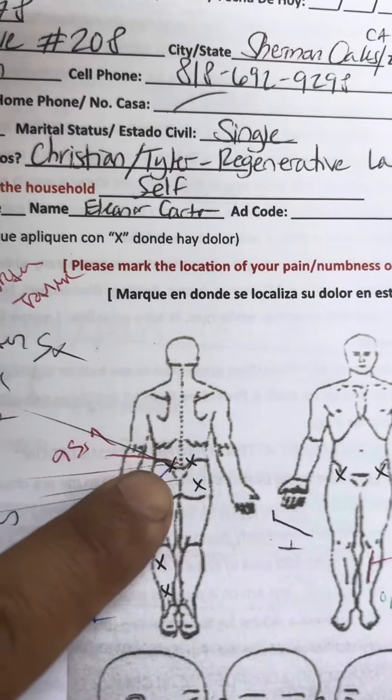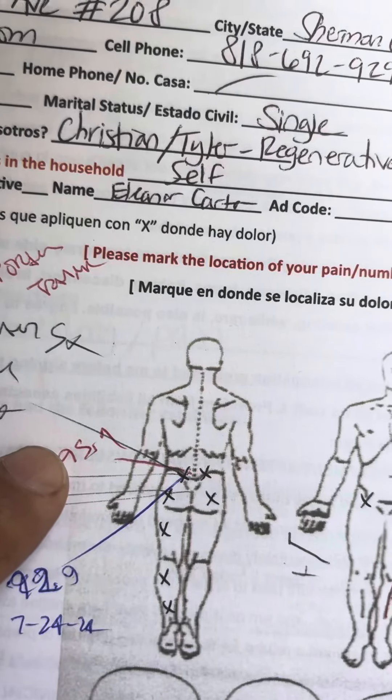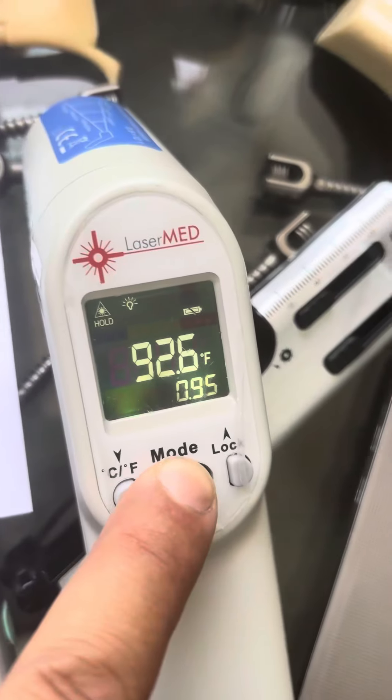Our triple before and after: her L5-S1 was 95.9 degrees, today it's 92.9. We really decreased that inflammation. Congratulations. Thank you.